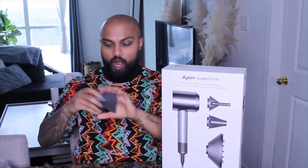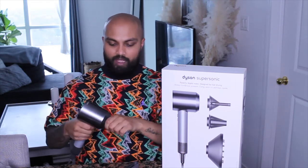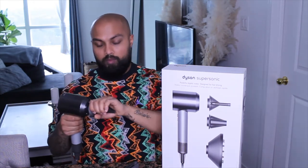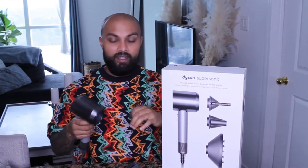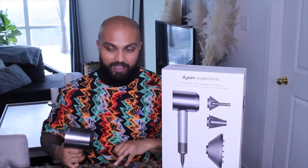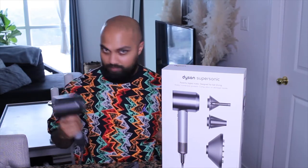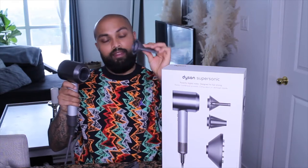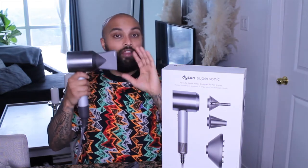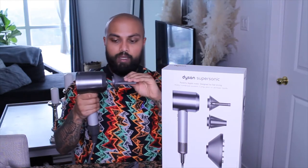With old-school blow dryers, if you try to turn the nozzle you'll burn your hand because it gets super hot, and you have to wait for it to cool down. Also, those plastic nozzles would just shoot right off the blow dryer — especially on the highest air setting. I'm sure a lot of clients have seen it happen. But Dyson came out with magnetic attachments — there's a magnet on the front of the machine and the pieces magnetically snap on. You can actually hear that snap.